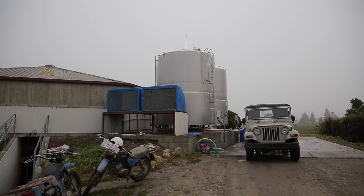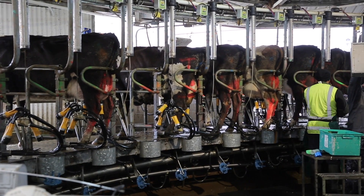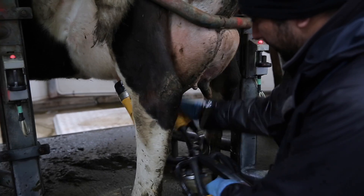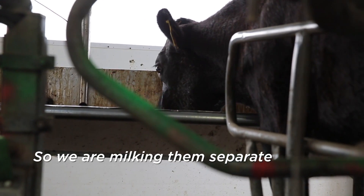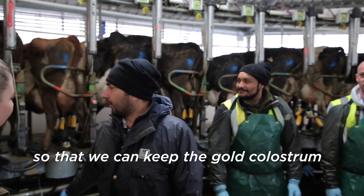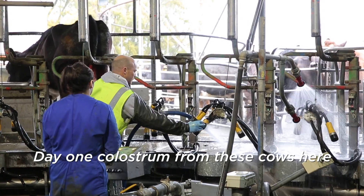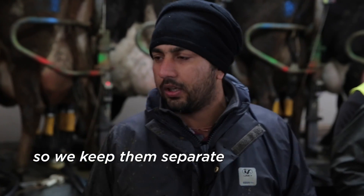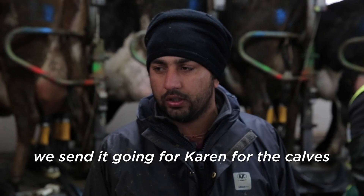Freshly calved cows are milked for the first time and their colostrum is kept separately. From the four sheds on the island, the best quality colostrum is identified and fed to first-day calves. We milk the first-day colostrum cows separately so we can keep the gold colostrum for the first-day calves.